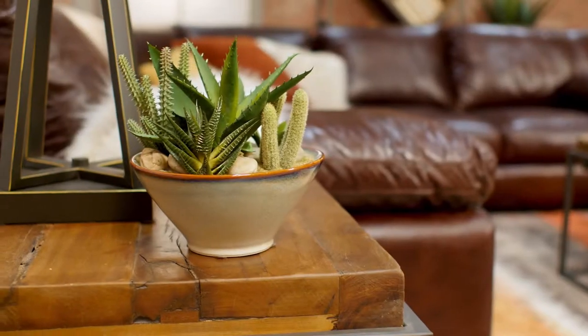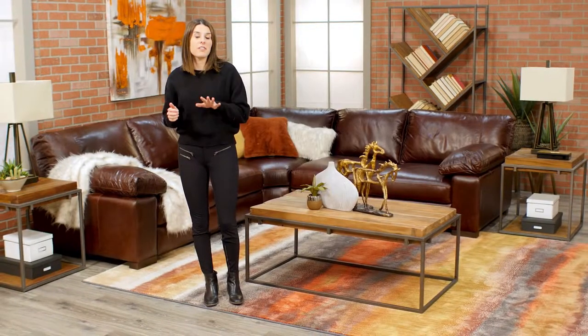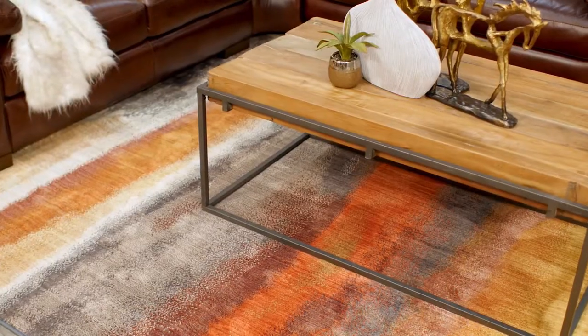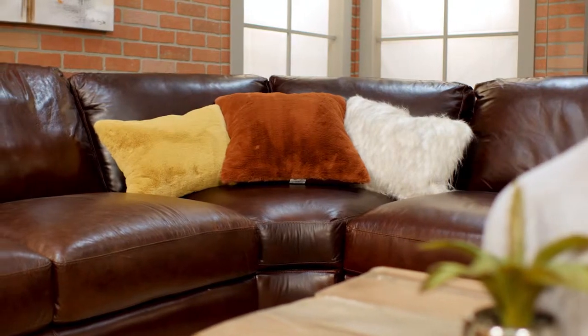Sectionals are also a great anchor piece to start building layers to your room. What I love about this space is the layering of colors starting with the rug. The spicy mustard and the rust orange colors really play well with the brown tones of the sectional and are also carried through to the accent pillows.